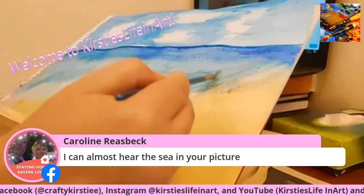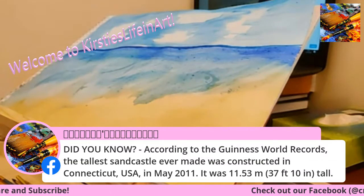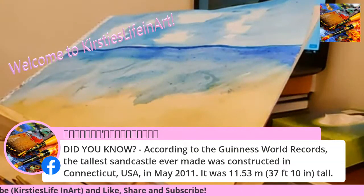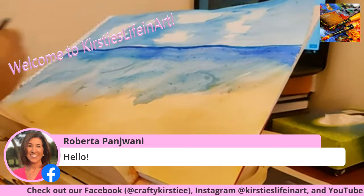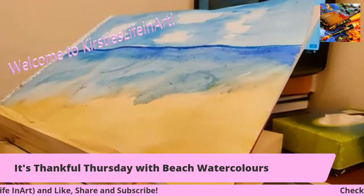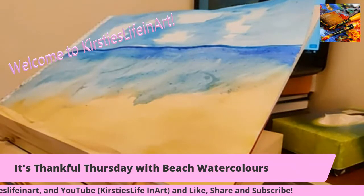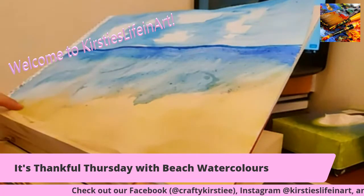You can almost hear the sea in my picture - oh wow, Caroline, that is a compliment and a half, thank you. As I said, just keep working at it. Hello Roberta, how are you? Long time no see - excuse the pun! I'm doing puns now. You spent too much time around me and Nick, it's starting to rub off on you. So I've done the beach - I think what I'm going to do is go back in with another sort of layer for the beach.